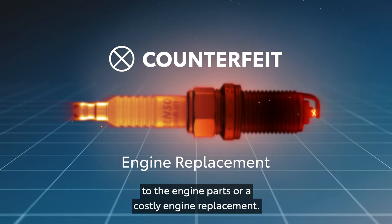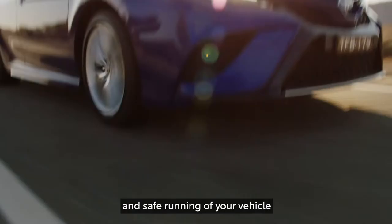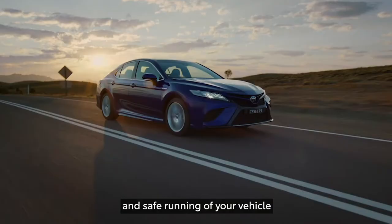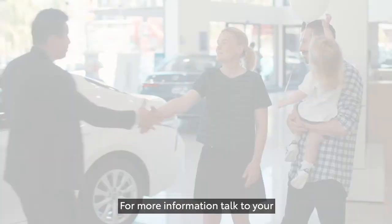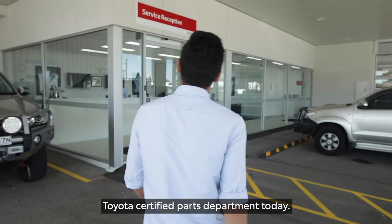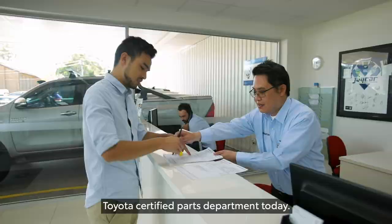With parts being critical to the protection and safe running of your vehicle, always buy Toyota Genuine Parts from your authorised Toyota dealer. For more information, talk to your Toyota Certified Parts department today. Be confident.